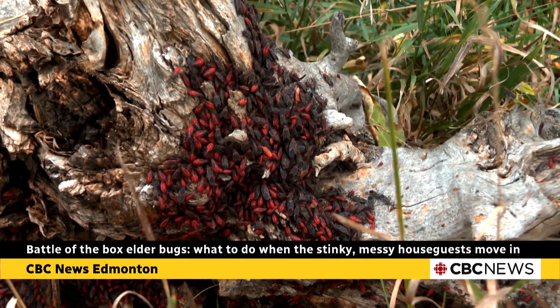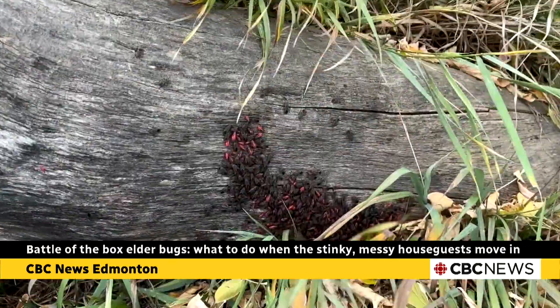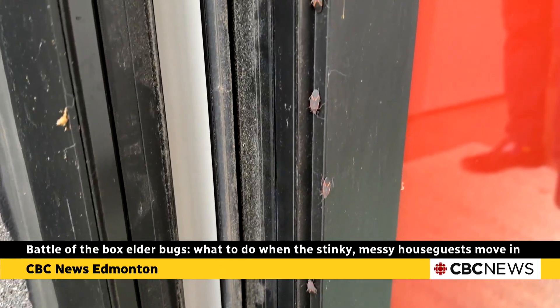You can remove them by sweeping them up with a broom into a bucket. You can vacuum them up and then deposit them outside. I would recommend that you don't just dump them out, because they'll just come crawling right back in.